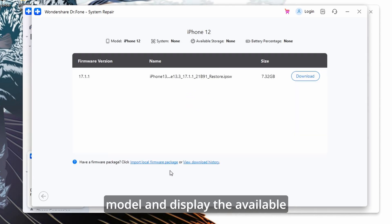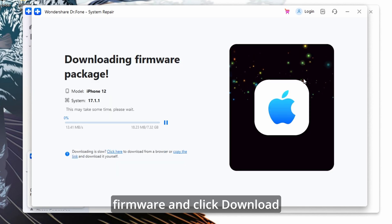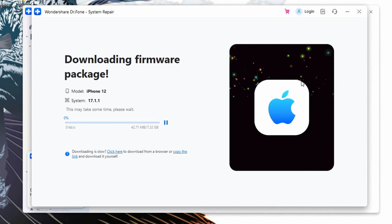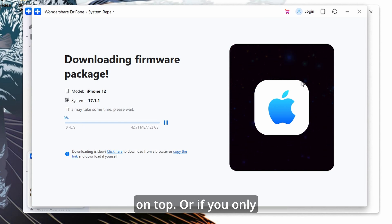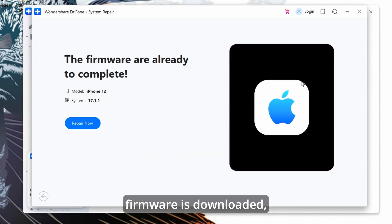Dr. Fone will detect your device model and display the available firmware versions. Choose the appropriate firmware and click Download to obtain the firmware package. Ideally, you would want to select the latest one, which will be the one shown on top. Or if you only see one available for your device, click on the one shown for you. Once the firmware is downloaded, click Fix Now to begin the repair process.